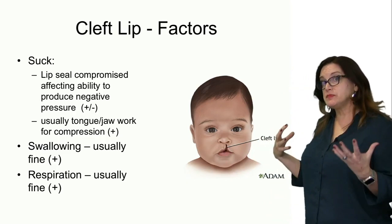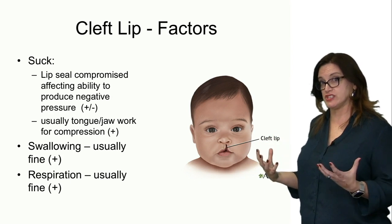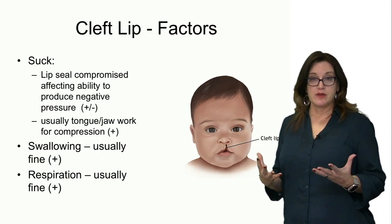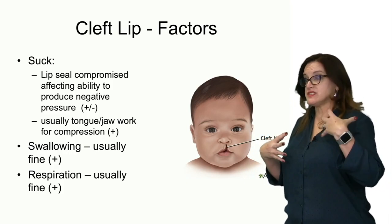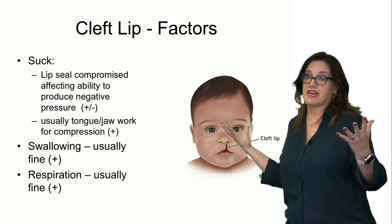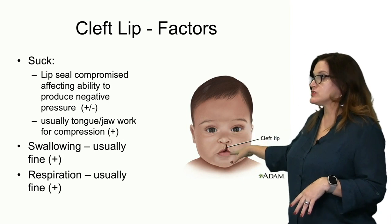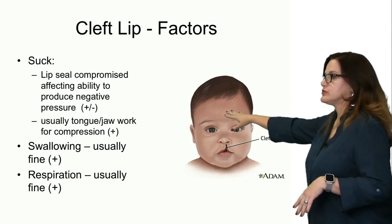they might still be able to occlude and generate suction, especially if the baby is breastfed, because the breast tissue can fill in that gap. They might still be able to nurse beautifully and actually do better nursing than bottle feeding. But if it's a really large cleft, they may not be able to occlude it.